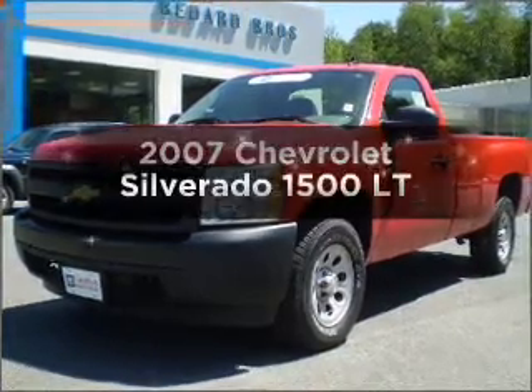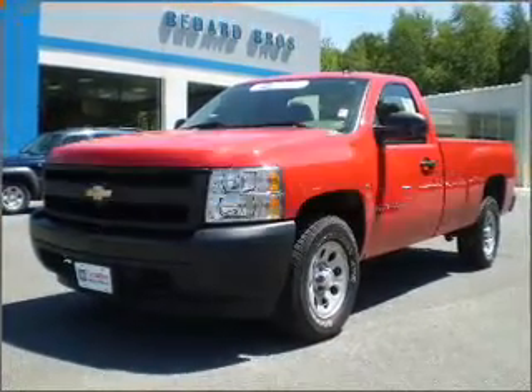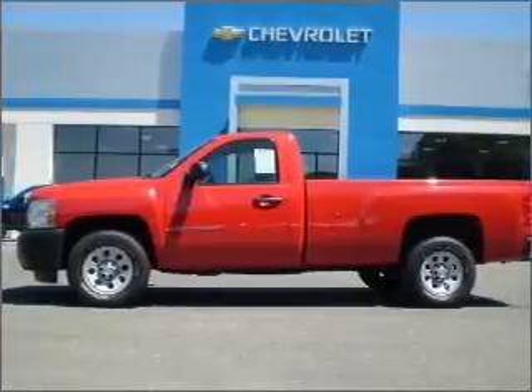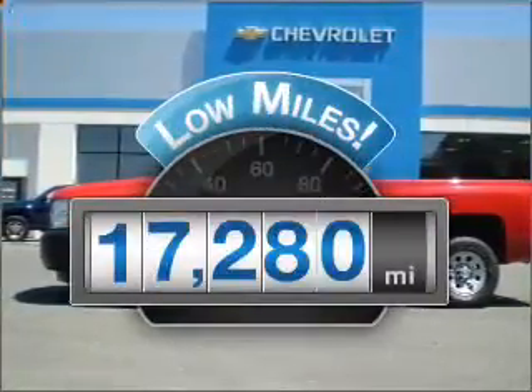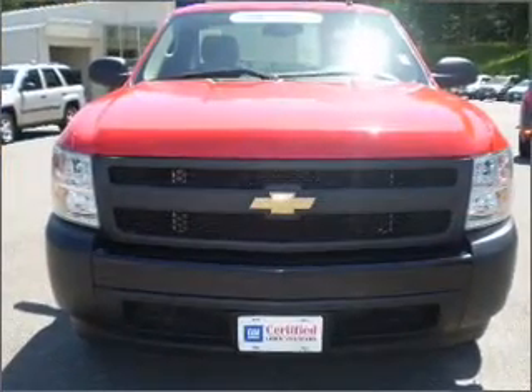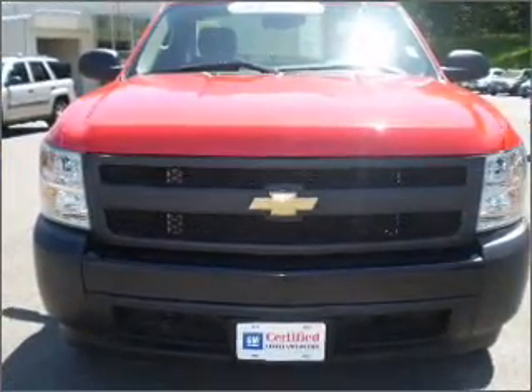Check out this 2007 Chevrolet Silverado 1500. Travel the roads in style and comfort in this great vehicle. A low odometer reading is a great advantage among other benefits offered on this ride, with a powerful 8-cylinder engine that responds smoothly to its automatic transmission.